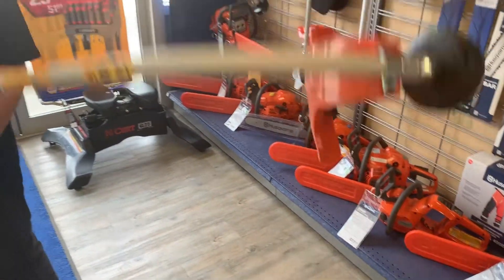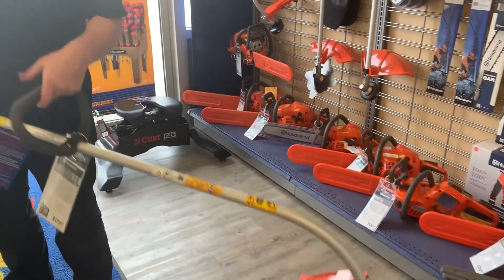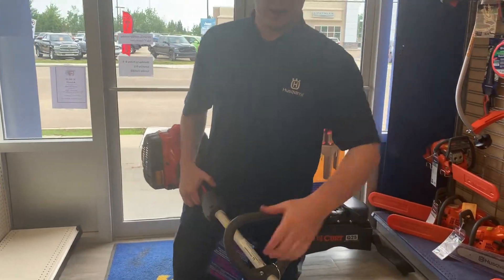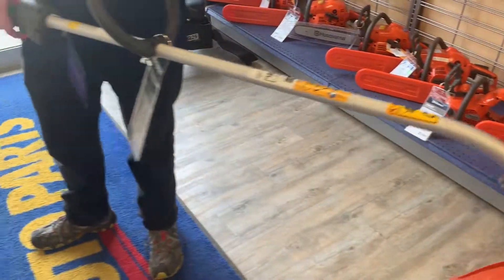Of course, being a Husqvarna, it's very easy to start and it's low in noise. It's a weed whacker with a nice ergonomic curved handle and dual fed trimmer line.